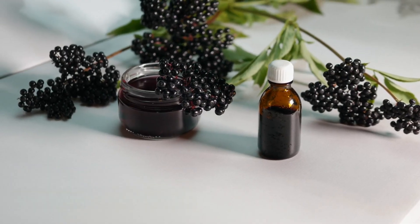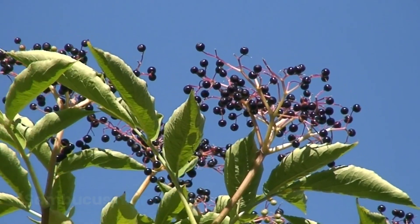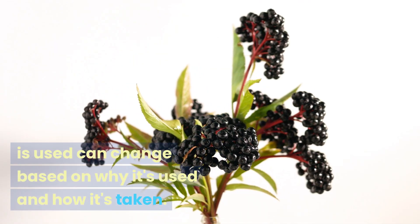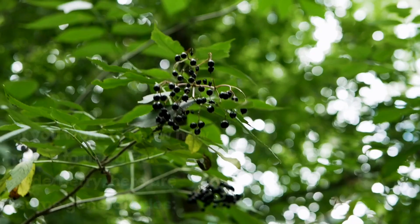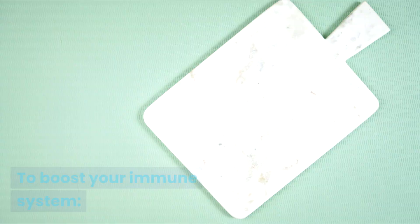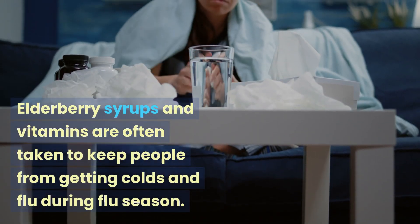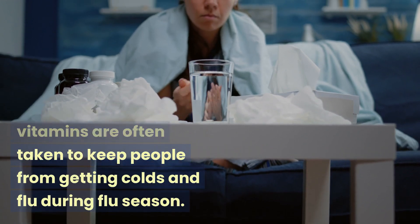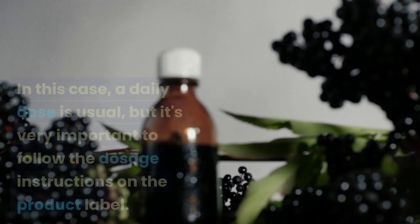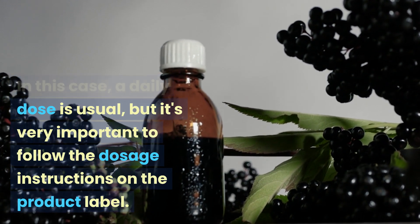How often should you use black elderberry? The frequency that black elderberry (Sambucus nigra) is used can change based on why it's used and how it's taken. To boost your immune system, elderberry syrups and supplements are often taken to keep people from getting colds and flu during flu season. In this case, a daily dose is common, but it's very important to follow the dosage instructions on the product label.